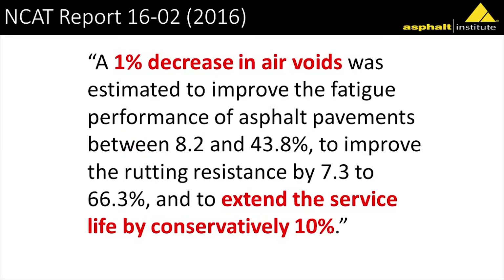NCAT did a study and found that a 1% decrease in air voids or a 1% increase in density resulted in a range of 8.2 to 43% improvement in rutting, and from 7.3% to 66% improvement in overall service life. The rule of thumb we've been touting is: for every 1% increase in density, we can experience about a 10% increase in service life.